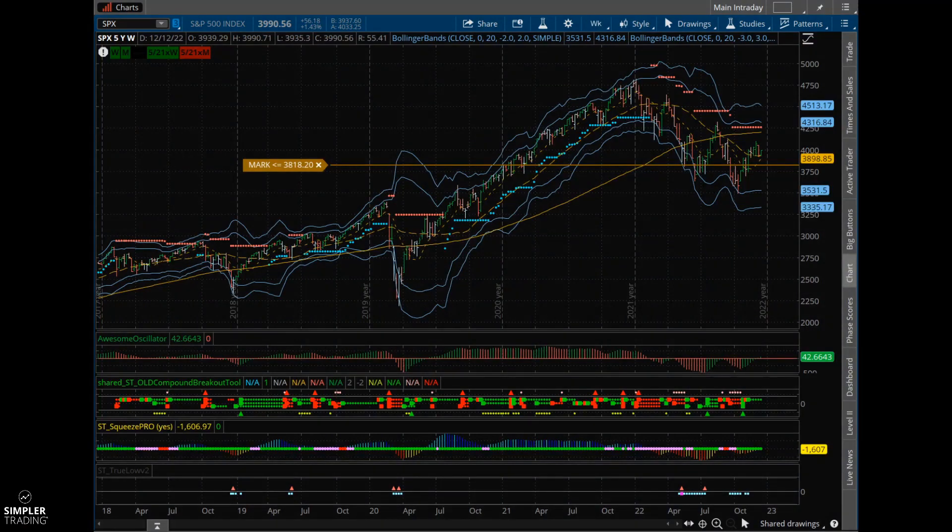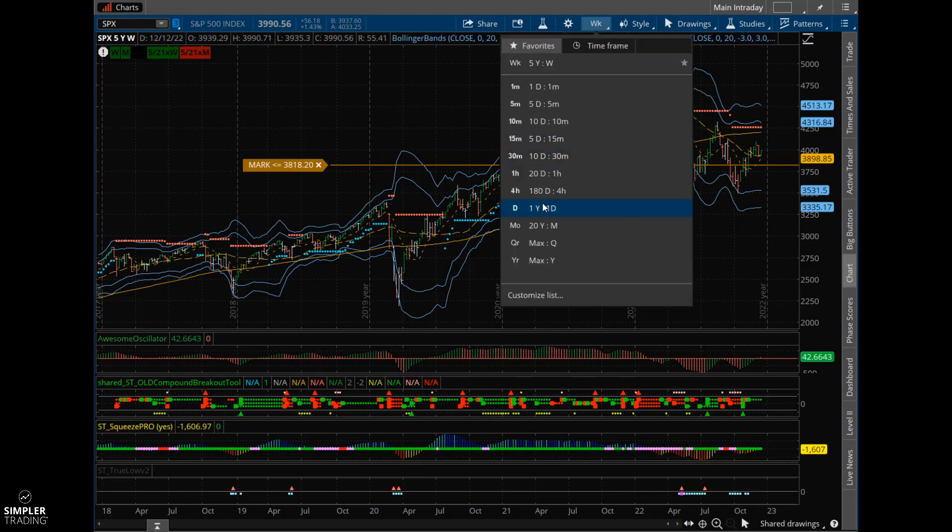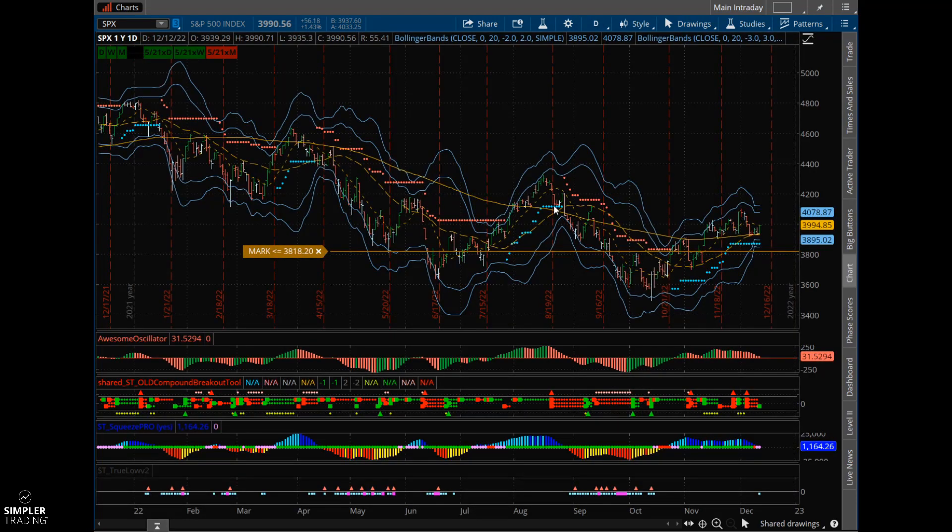Hey everybody, Allison here, and in today's video we are going to talk about how to potentially trade this volatile week. This is a strategy that I have been trading a lot throughout this year. It is something that I know I've talked about quite a bit in the options room as well as the profit recycling mastery, but I think it will be super beneficial for what we have going on this week. This strategy is called the Compound Butterfly Strategy — it's a class I've taught here at Simpler, and it's ways that you can combine different types of butterflies to have a high probability win.